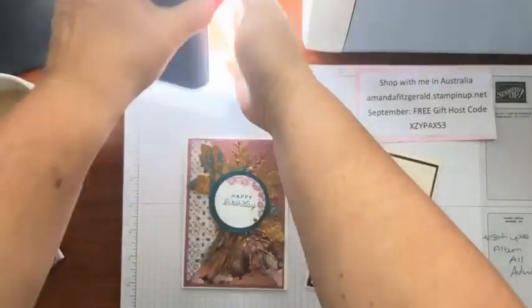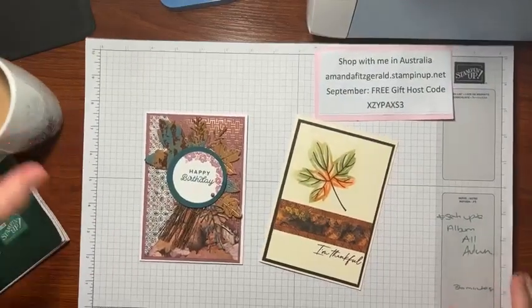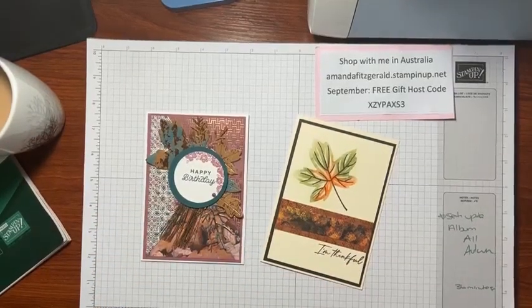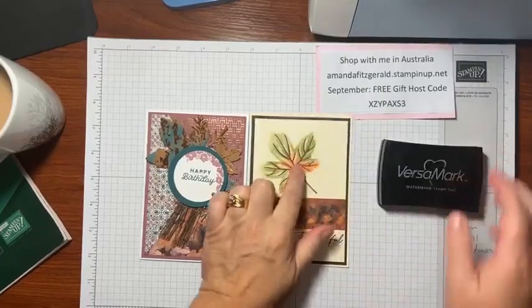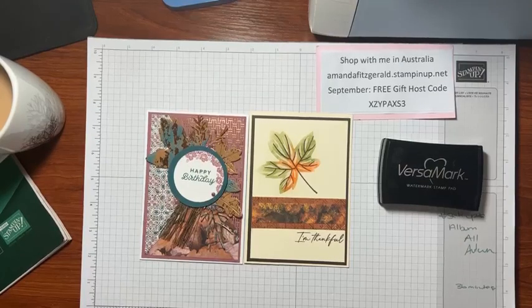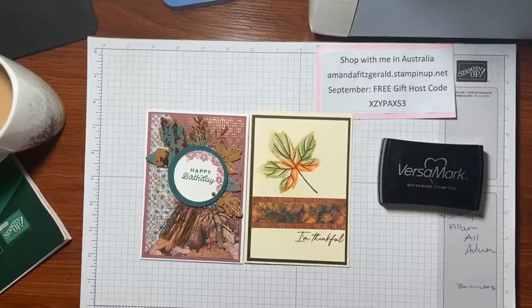Let me turn on some light — I've got the sunshine out today but we'll shed a little more light on the situation. I found my Versamark! To do this technique you will need Versamark. Also, less than a month away we have World Card Making Day, which is an awesome day for anyone who likes crafting. Stamping Up is putting on a free event for customers and demonstrators — go to the website and click on World Card Making Day to register.